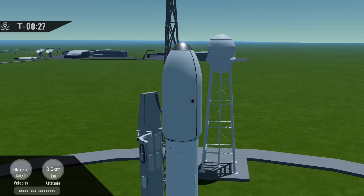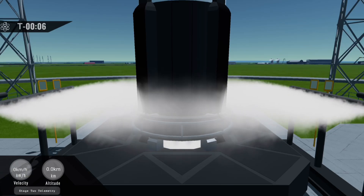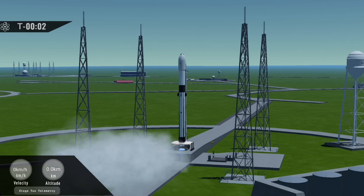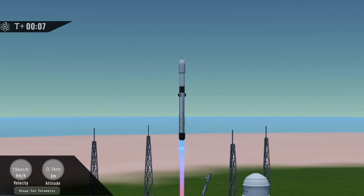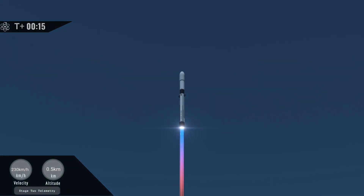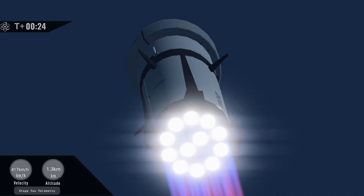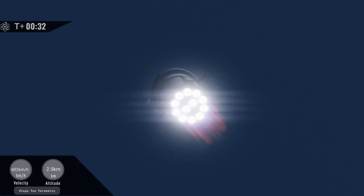LD is go for launch. Water on. 5, 4, 3, 2, 1 — we have liftoff! Vehicle pitching downrange. 25 seconds into the flight of Fusion 2, everything is looking great. We have all 12 engines on the first stage firing.